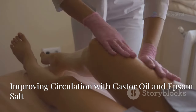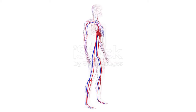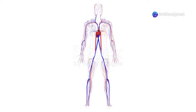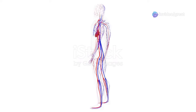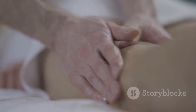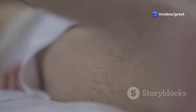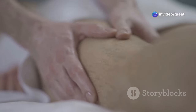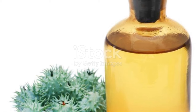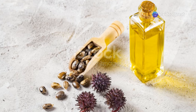Maintaining optimal circulation is vital for overall health and well-being. Our circulatory system, a complex network of arteries, veins, and capillaries, is responsible for transporting oxygen-rich blood, nutrients, and hormones throughout the body while removing waste products. When circulation is compromised, we may experience a range of symptoms, including cold extremities, fatigue, muscle cramps, and slow wound healing. Castor oil and epsom salt, both known for their circulation-boosting properties, can be combined to create a powerful remedy for improving blood flow and promoting overall warmth and vitality.